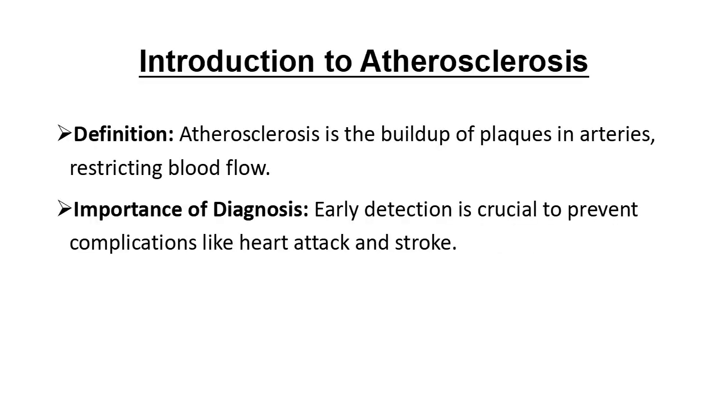Atherosclerosis is essentially the buildup of plaques inside our arteries, which restricts blood flow over time. Early diagnosis is incredibly important because, with the right interventions, we can manage and even slow down this process. Let's take a look at how the diagnosis is approached.